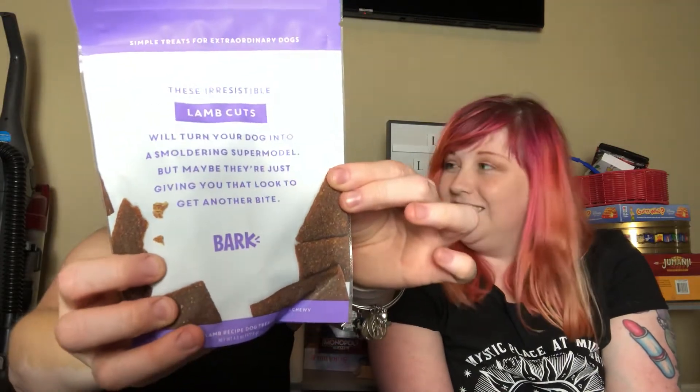The last treat bag — like I said, two treats, a chew stick, and two toys. These irresistible lamb cuts will turn your dog into a smoldering supermodel, but maybe they're just giving you that look to get another bite. Can you tell she's a teacher by the way she reads? Number one ingredient in this is lamb — that's right, because lamb cuts. He is really enjoying that. This one looks the same as the duck, so very similar. The lamb smells kind of like jerky too.